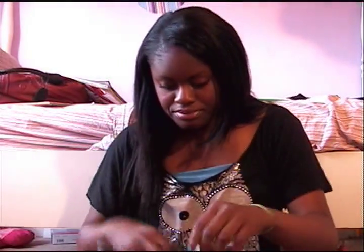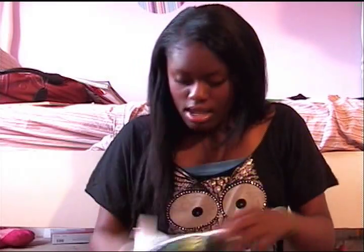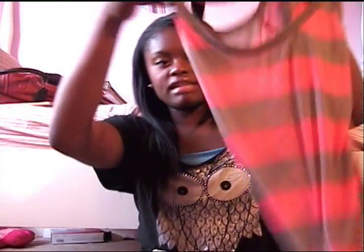I went to H&M and got two or three things. I got this basic loungewear tank top — it's really pretty, I love the color. It's so bright and fluorescent and I think it'll be fun to wear to like a rave or something.